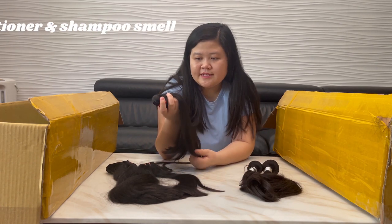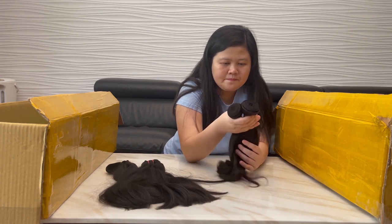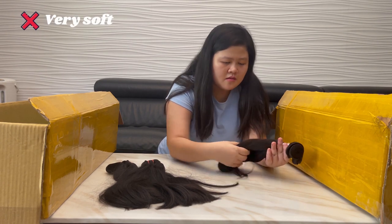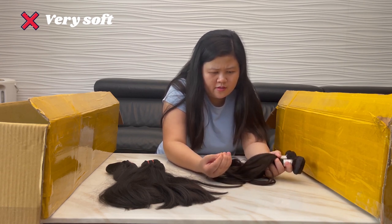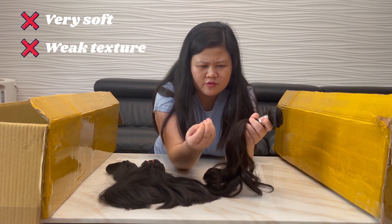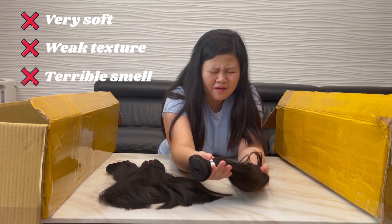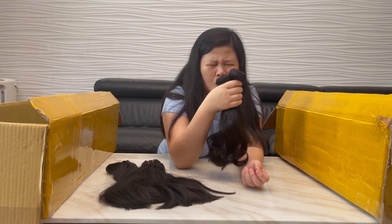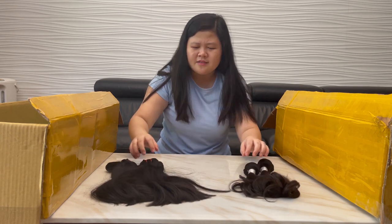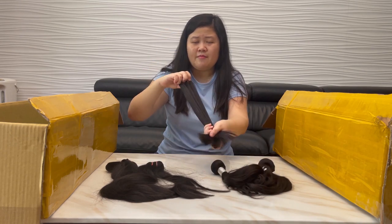The Vietnam straight hair smells just like conditioner and shampoo. The China straight hair is very soft — even softer than my natural hair. But the texture is a little weak. The smell though — it's a chemical smell, like a bomb smell. Oh my god, very terrible. So what do you think? I like the Vietnam straight hair.